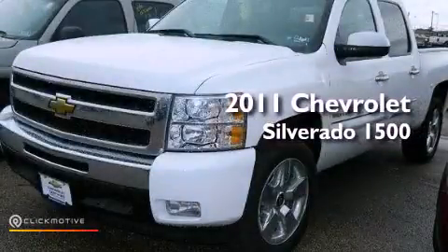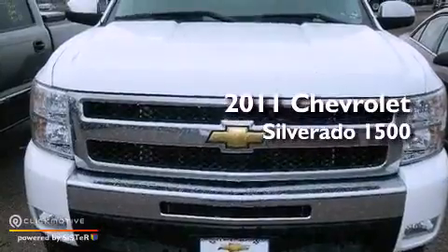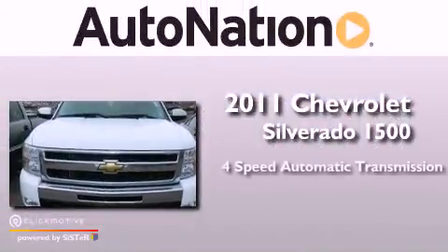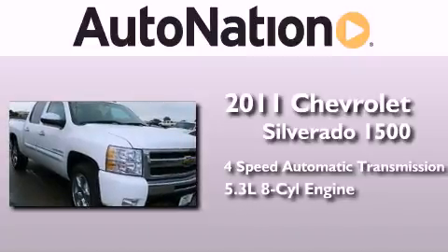This is a certified pre-owned 2011 Chevrolet Silverado 1500. This truck has a 4-speed automatic transmission and a 5.3-liter V8.